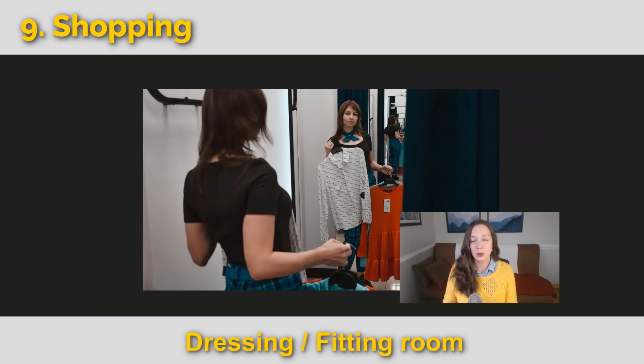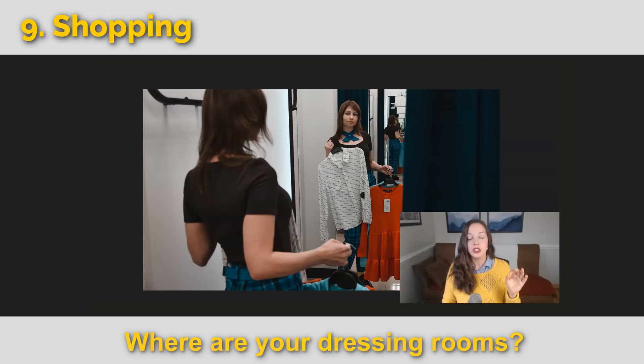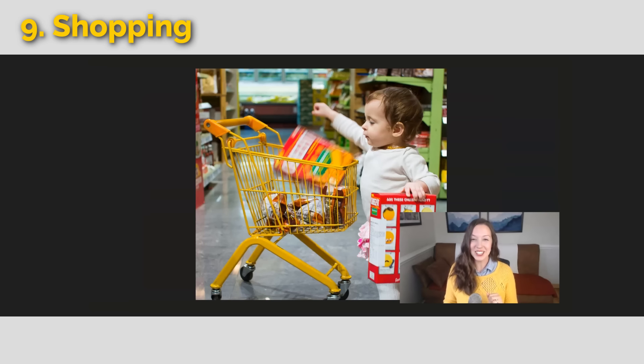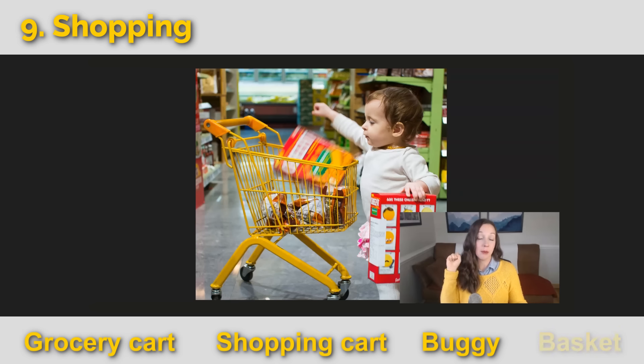This person is in the dressing room — sometimes called a fitting room. You might ask, where are your dressing rooms? She is trying something on, which is common in the US before buying. Here we have a little kid shopper with a grocery cart — also called a shopping cart or a buggy. If you're carrying fewer items, it's just a basket.